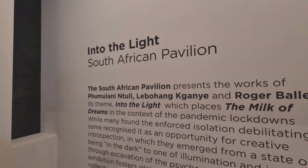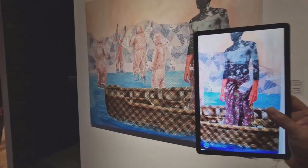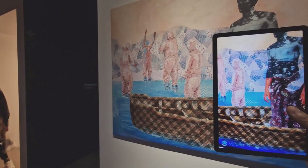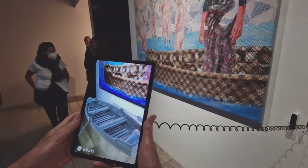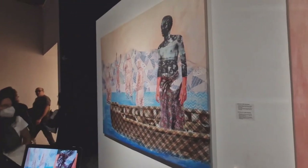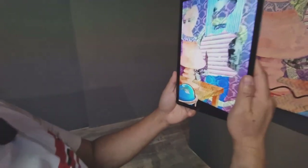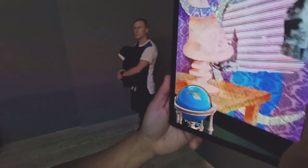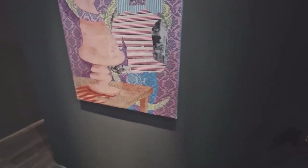Next we have the South Africa pavilion. They have a tablet and when you scan it, you get augmented reality. Let's try that — you can see a boat underneath the picture that's not there in real life. As I put the tablet in front of the painting, you can see there is a globe which is not on the painting.